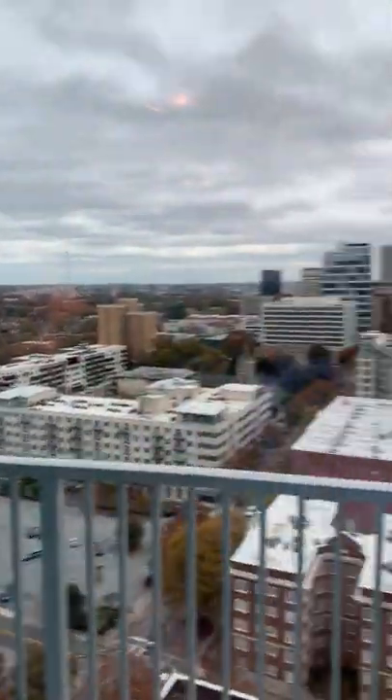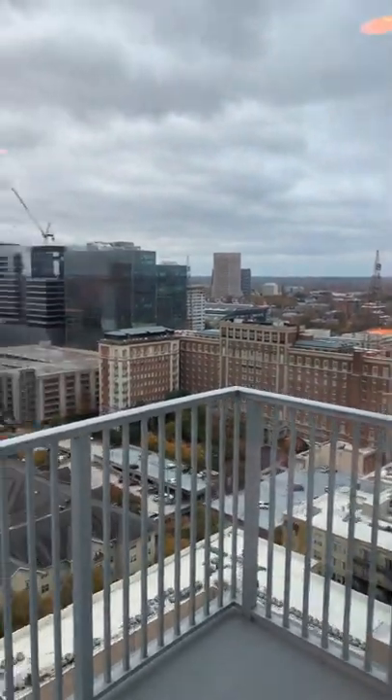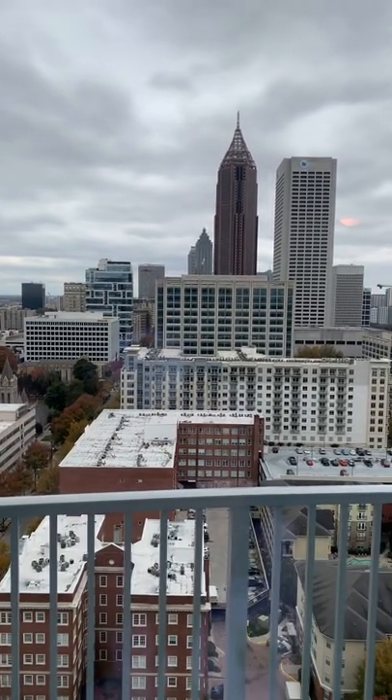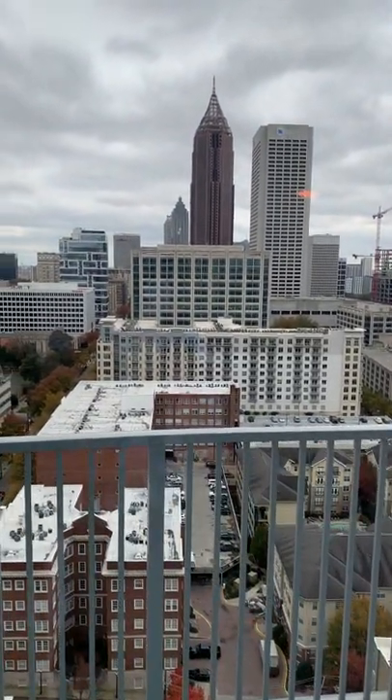This is looking east, and this is looking west, so I believe you actually can get sunsets in here. Again, it is Spire 2006, going live on December 3rd — one bed and one bath. Thanks!